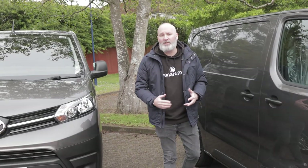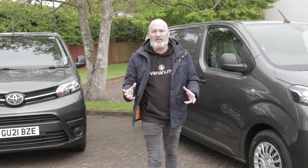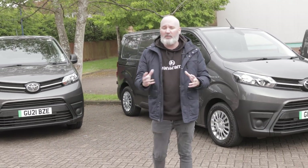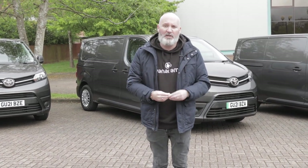This is the brand new Toyota Pro-Ace electric medium van and we've been invited by Toyota to come down to their press facility in Crawley to take a closer look at it. I'm going to get behind the wheel, take it for a test drive and you're going to be right there with me, so let's go take a closer look.